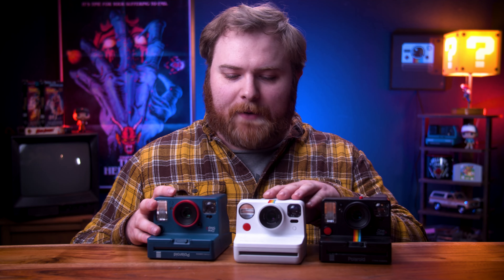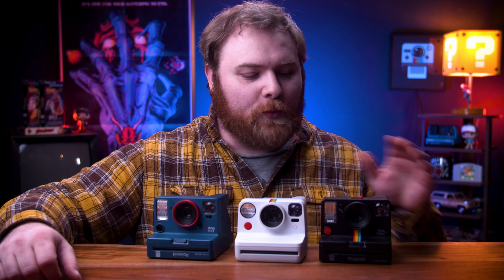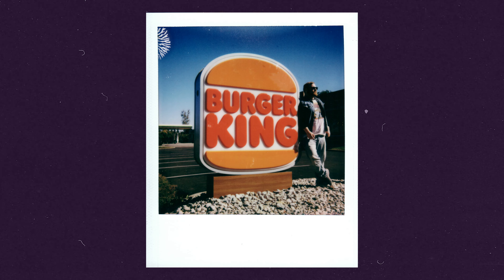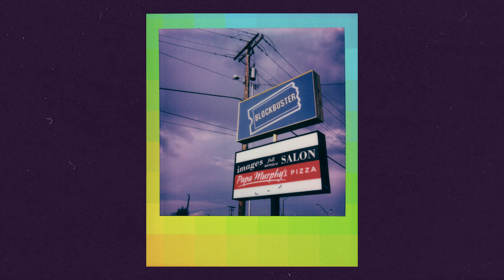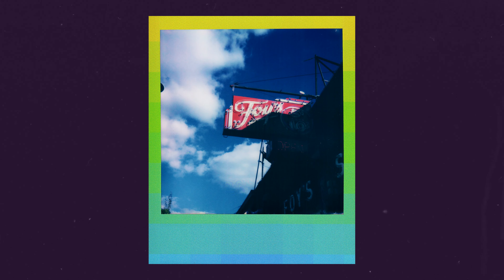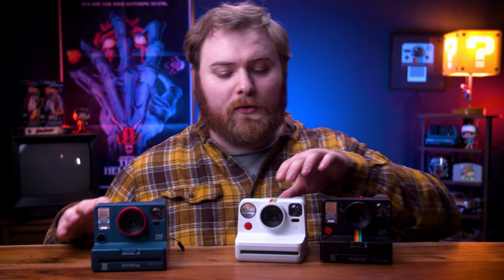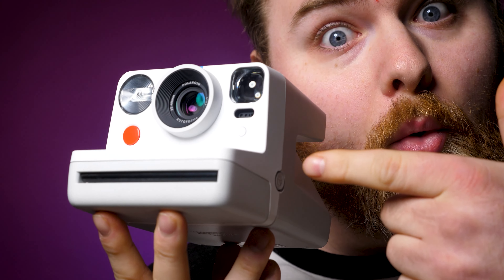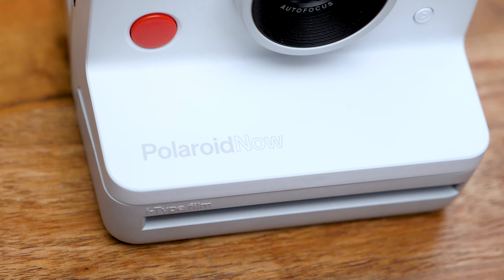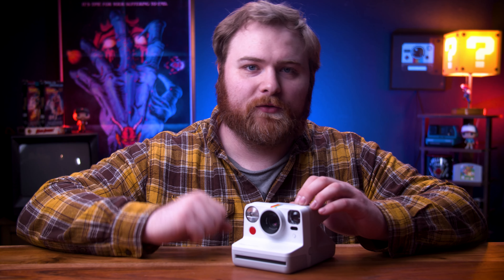These are the cameras to pick up for Polaroid i-Type modern day cameras: the One Step Plus — epic; the Polaroid Now — great; and the Polaroid One Step 2, which is honestly fantastic. I get such good photos with the One Step 2 over the Polaroid Now and even the One Step Plus, but it's a little bit hard to find. So go with the Polaroid Now — you can find it readily available. Polaroid still offers it on their website, and you can find it at Best Buy, Target, and Amazon. I would go with the Polaroid Now if you're looking to get an i-Type camera in 2023.